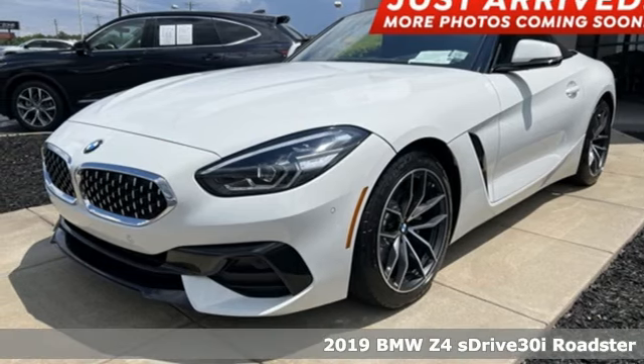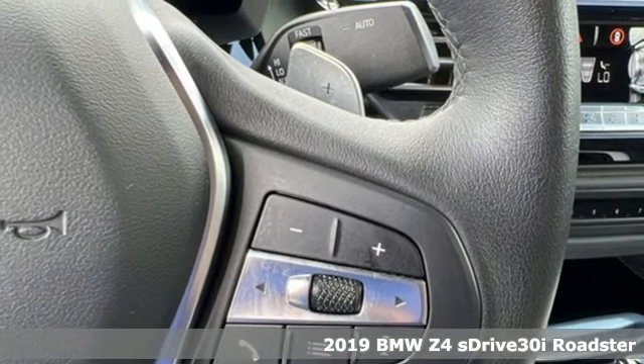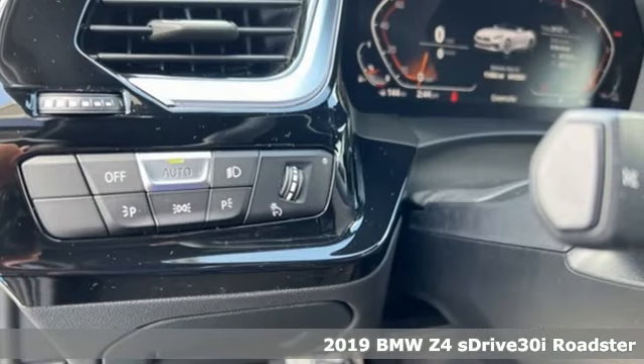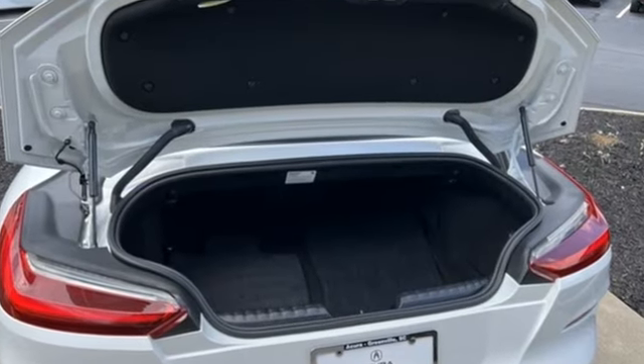It's a 2019 BMW Z4. One look and you'll feel the seduction of this Z4 as it lures you into a sense of abandonment for all things practical. It boasts an impressive list of features like these.